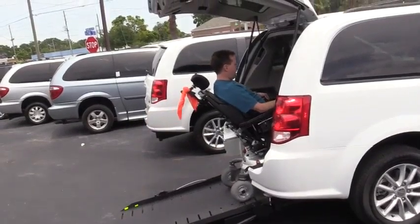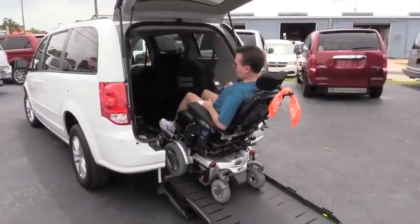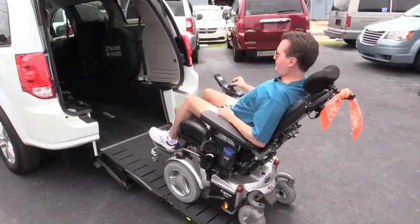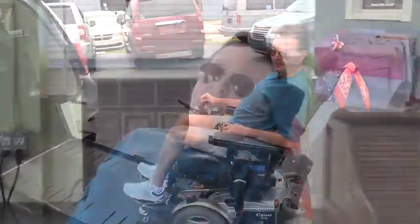I just turn around here and go in. Since it's a really wide ramp, I just kind of use my peripheral vision.